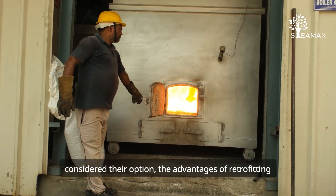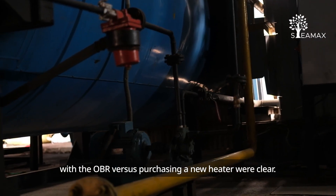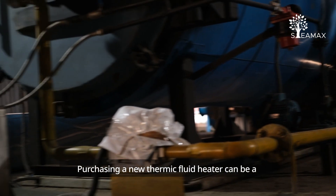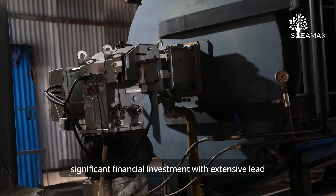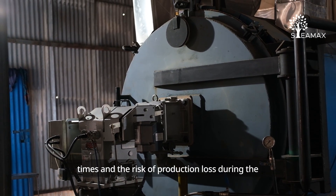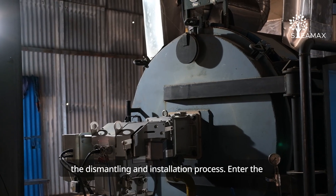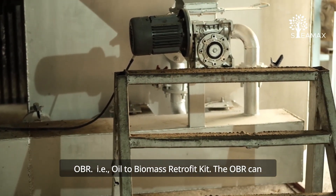the advantages of retrofitting with the OBR versus purchasing a new heater were clear. Purchasing a new thermic fluid heater can be a significant financial investment with extensive lead times and the risk of production loss during the dismantling and installation process. Enter the OBR, i.e. oil to biomass retrofit kit.